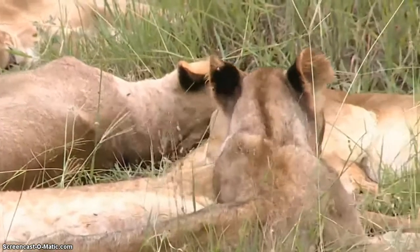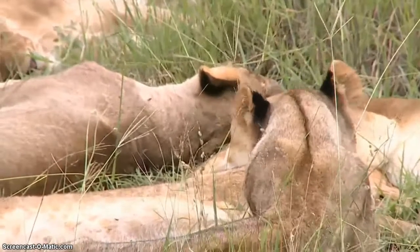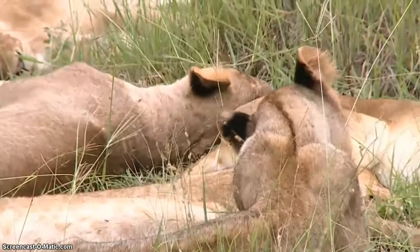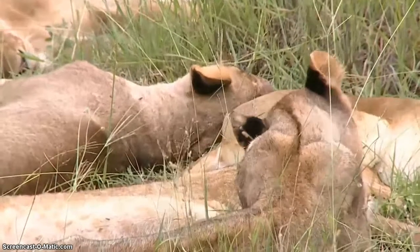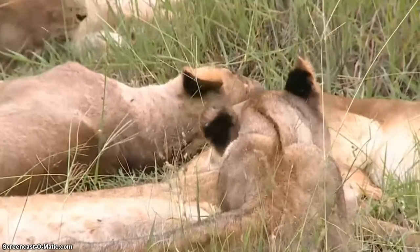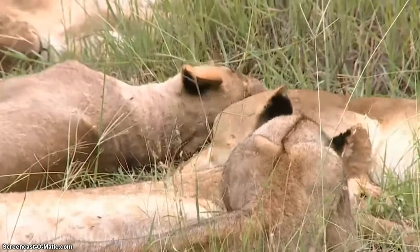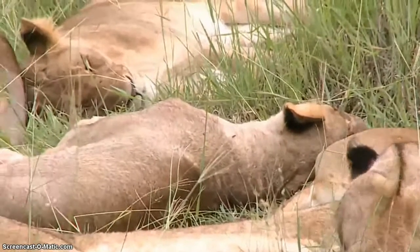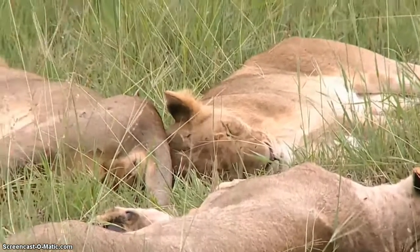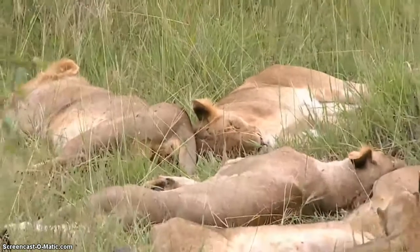Depending on the genetics and when they become dominant, that also has an effect on mane growth. When males do become dominant and know they are dominant, their testosterone levels may increase or vary, especially when they start mating, and this may have an impact on their mane growth. There have been speculations and studies showing males being old but not necessarily dominant and therefore sometimes still having a smaller mane. So there are many variables.